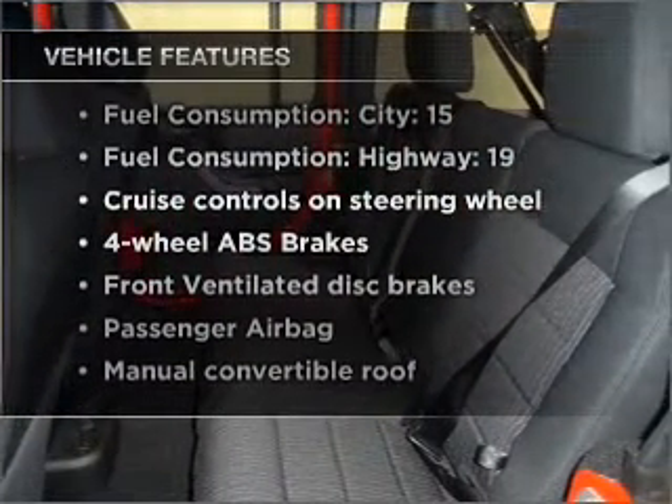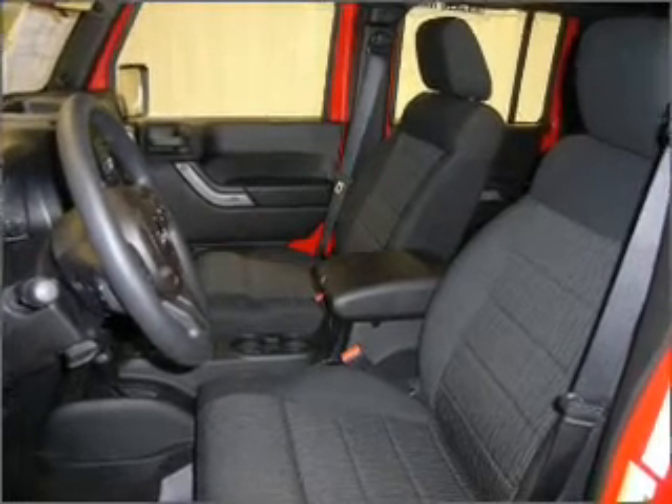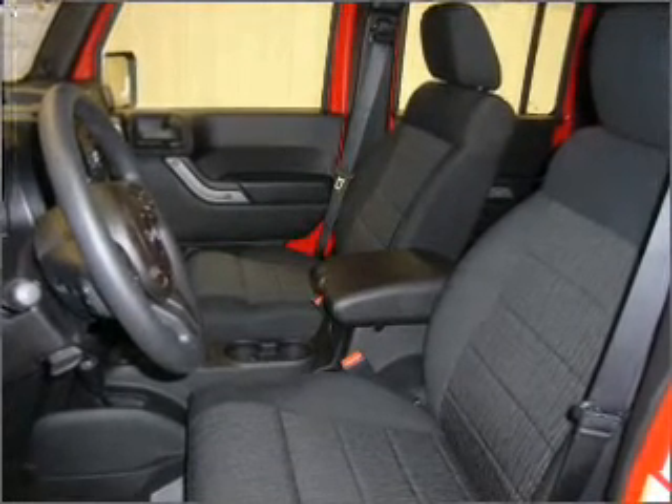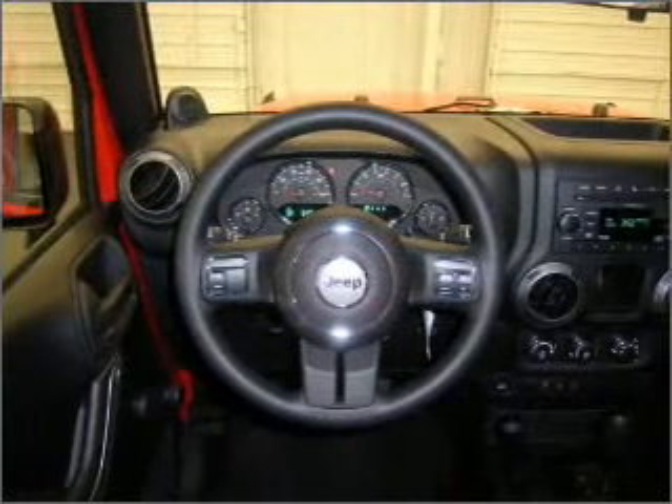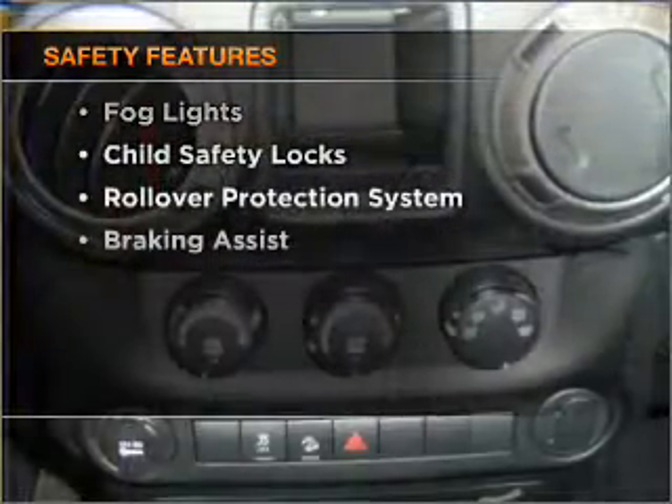Air conditioning, power steering, cruise control, an alarm system, an AM-FM stereo with a CD player, an adjustable tilt steering wheel, and for your peace of mind, the following safety equipment is included.